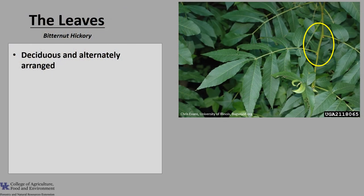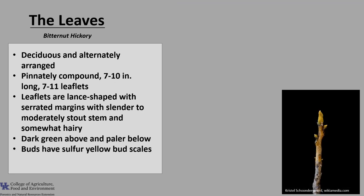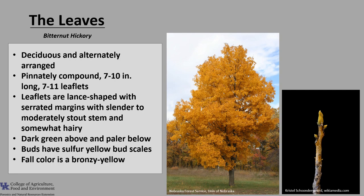The leaves of Bitternut Hickory are deciduous and alternately arranged on the branch. The leaves are pinnately compound and they're about 7 to 10 inches long with 7 to 11 leaflets. The leaflets are somewhat lance shaped with serrated margins and the leaf stem is slimmer to moderately stout compared to other hickories and somewhat hairy. Leaves are dark green above and paler below. The buds have sulfur yellow bud scales and are a good identifying characteristic for this tree.